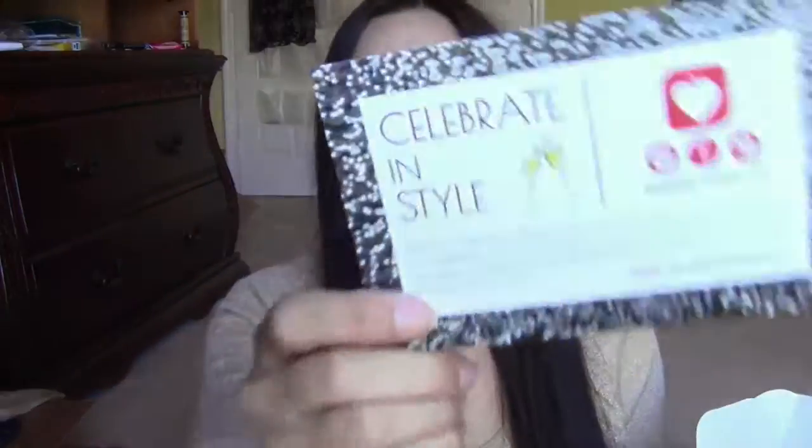Honestly, I think I only know one thing in here and it's from Tarte — everything else I have no clue what's going to be in here. Please, BoxyCharm, don't let me down. Okay, it says 'celebrate in style.' Everything is here on the back of the card — I'll refer to it if I need to.